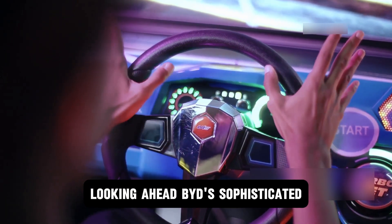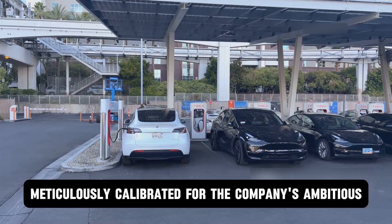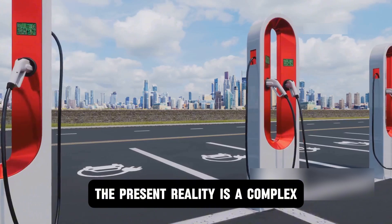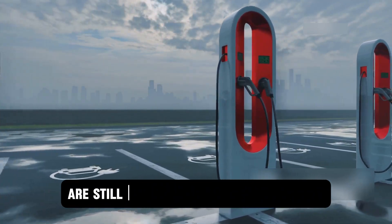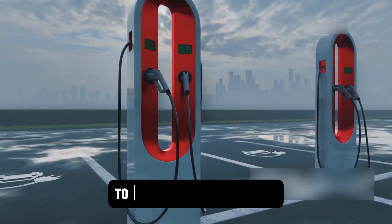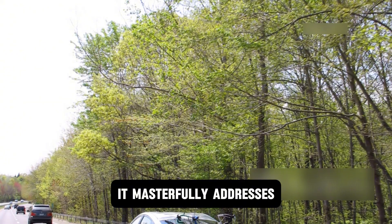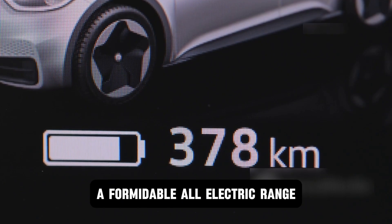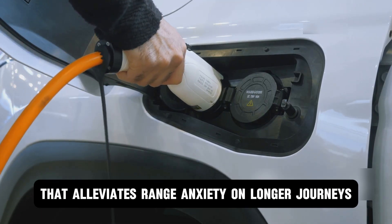Looking ahead, BYD's sophisticated hybrid system represents far more than a mere technical achievement — it is a potent strategic weapon meticulously calibrated for the company's ambitious global expansion. While the automotive world's ultimate destination may be full electrification, the present reality is a complex and uneven tapestry of infrastructure readiness. In this transitional era where many nations are still navigating the journey from a full combustion past to a fully electric future, BYD's plug-in hybrid platform emerges as the quintessential bridge, delivering a compelling trifecta: significantly reduced emissions, a formidable all-electric range covering the vast majority of daily commutes, and the familiar rapid refueling convenience that alleviates range anxiety on longer journeys.